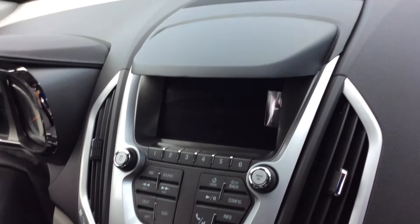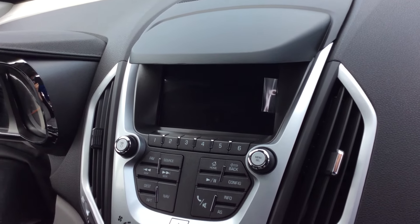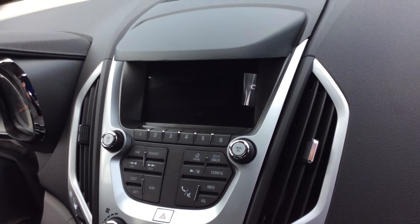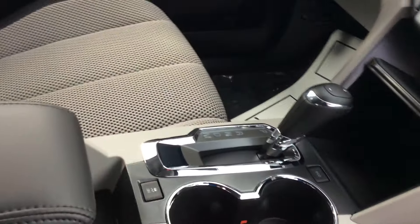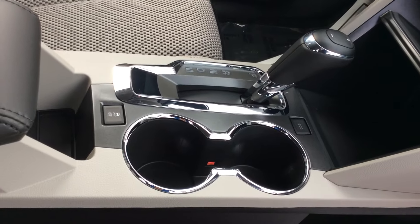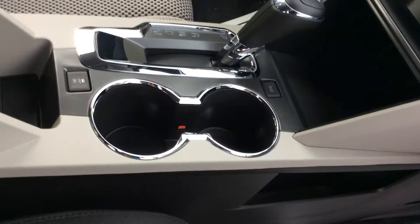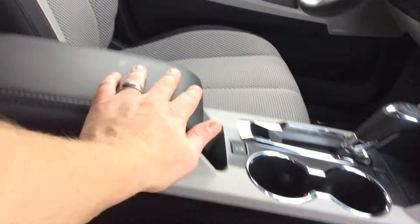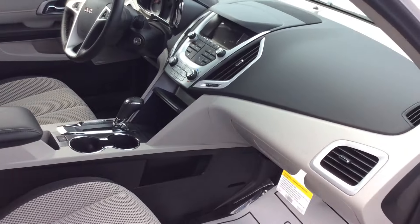It breaks it up, doesn't make it feel like you're in the ground. That IntelliLink system that this vehicle comes with is fully functional, Bluetooth capable — can pair your cell phone with it. Has eco mode and traction control buttons, full pairing system. OnStar 4G LTE Wi-Fi hotspot. You name it, it's got it.